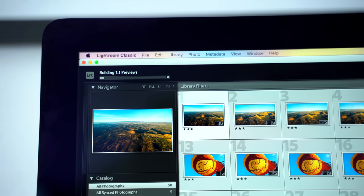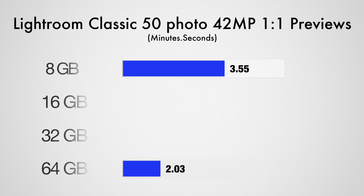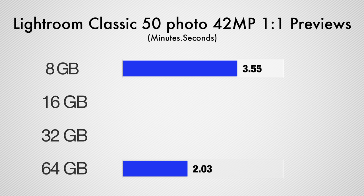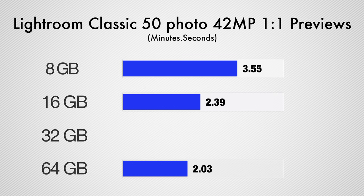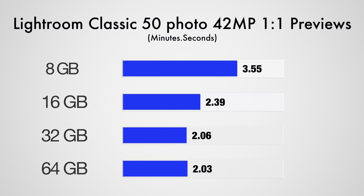Moving on to building 1-to-1 previews of 50 RAW 42MP photos, our results are actually a little different. Just like the export test, we finished almost twice as fast by having 64GB of RAM compared to the factory 8GB, and going from 8 to 16 saves you over a full minute, so this shows that even for users who are looking to buy a 13-inch MacBook Pro, definitely get at least 16GB if you're photo editing or doing graphic design work like in Photoshop. It's even worth going up to 32GB if you're doing it all the time. However, going from 32GB to 64GB only saved us 3 seconds when building the previews.